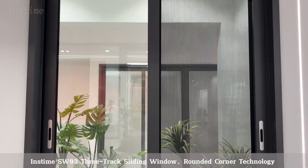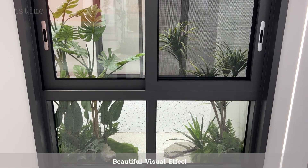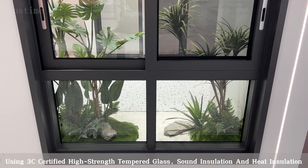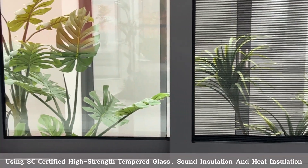Inztime SW033 Track Sliding Window with Rounded Corner Technology for a beautiful visual effect. Using 3C Certified High Strength Tempered Glass, providing sound insulation and heat insulation.